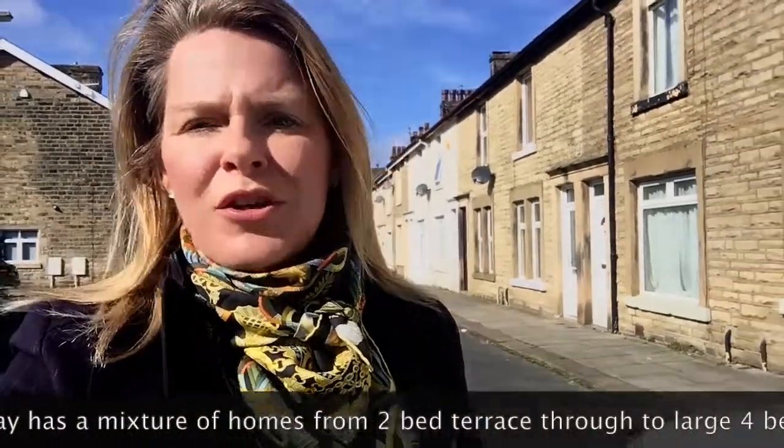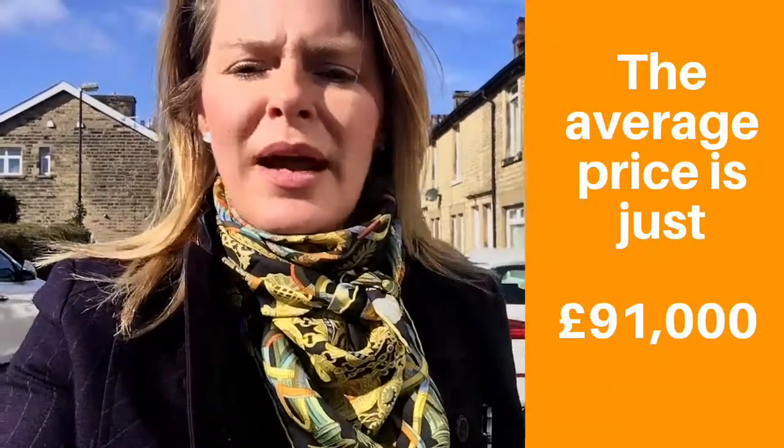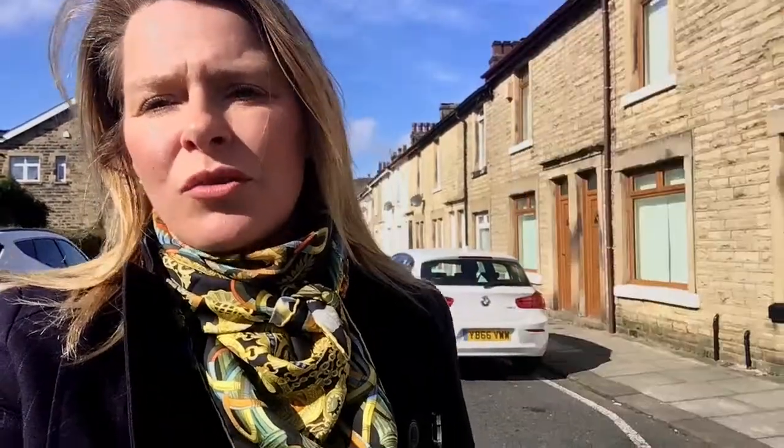The street behind me comprises a mixture — there are two-bed homes all the way through to the larger four-bed terraces. Now it may surprise you to know the average price on this street is just over £91,000. It's an affordable street and we are just one mile north of the city centre.